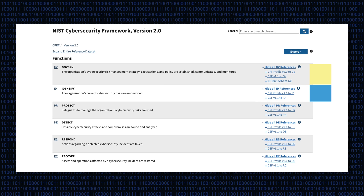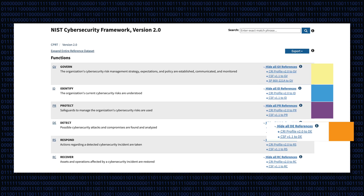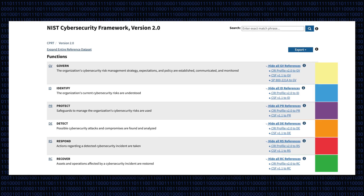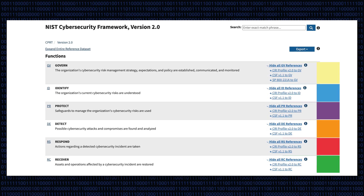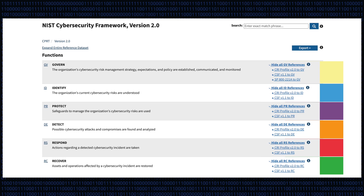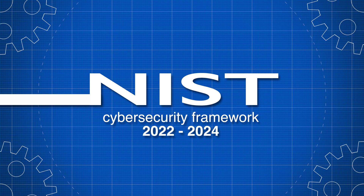Lastly, NIST CSF 2.0 introduces the Cybersecurity and Privacy Reference Tool, CPRT, which contains an interrelated, browsable, and downloadable set of NIST guidance documents that contextualises these NIST resources, including the CSF, with other popular resources.